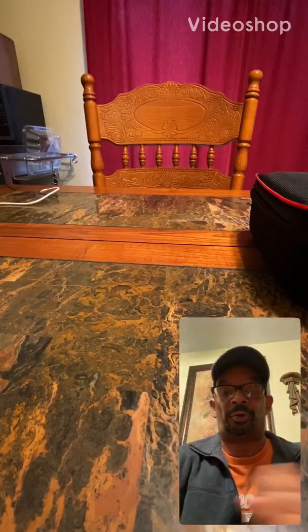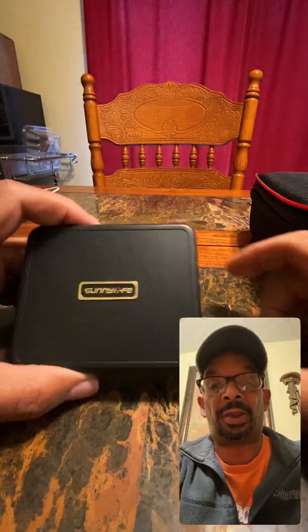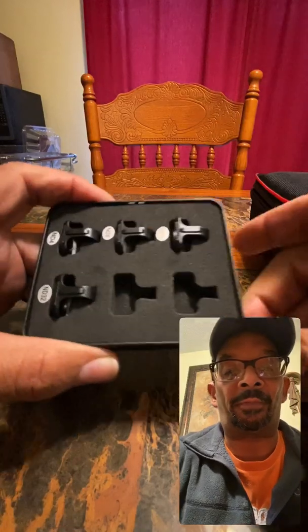Hey YouTubers, this is Chuck 245, better known as Charles Covey. I want to let y'all know it's been raining here in Arkansas, but I got some stuff that came in the mail today — my SunnyLife ND filters that came in off of eBay, and I just want to show you what they look like.